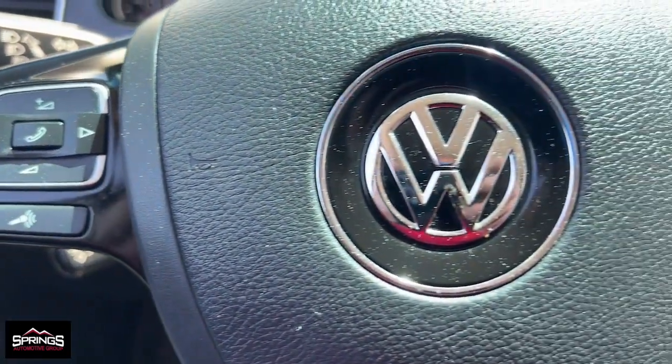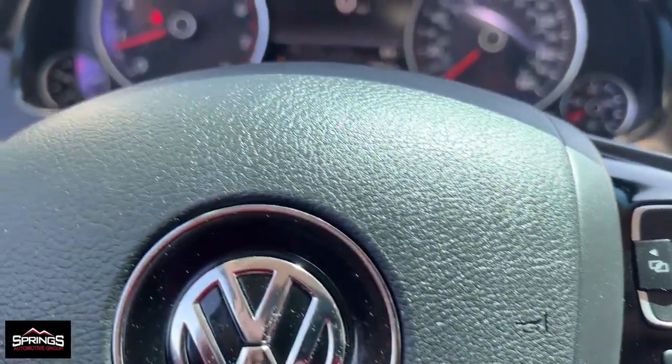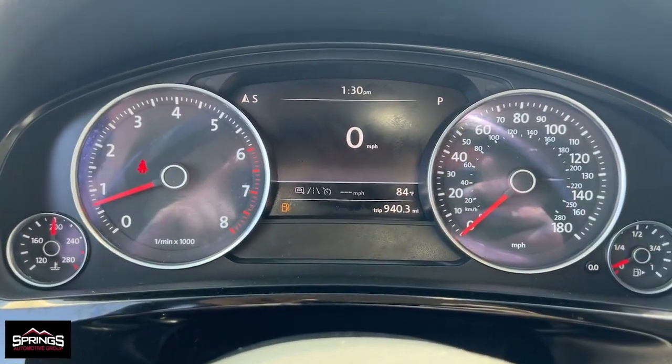Take luxury with you on every adventure when you explore your world in this comfortable Touareg. Come in for a fun and easy test drive. Our team will make it the best part of your day.